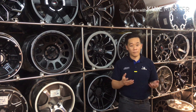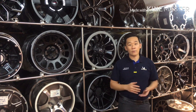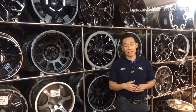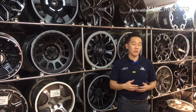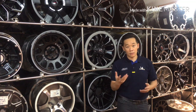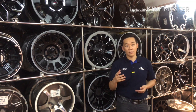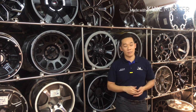Hello everyone. Today we're going to talk about how to choose a set of sport rims for your car. This is probably one of the most asked questions I get. So today I'm going to share some information, some knowledge, and some technical terms for you guys to understand before you really go ahead and change a set of rims for your car.